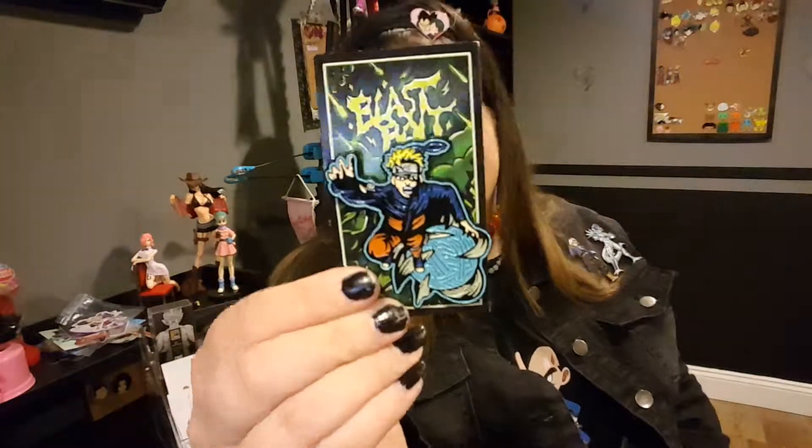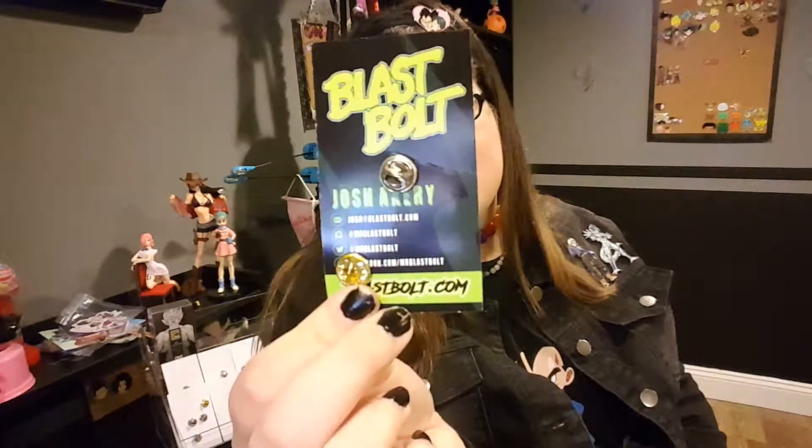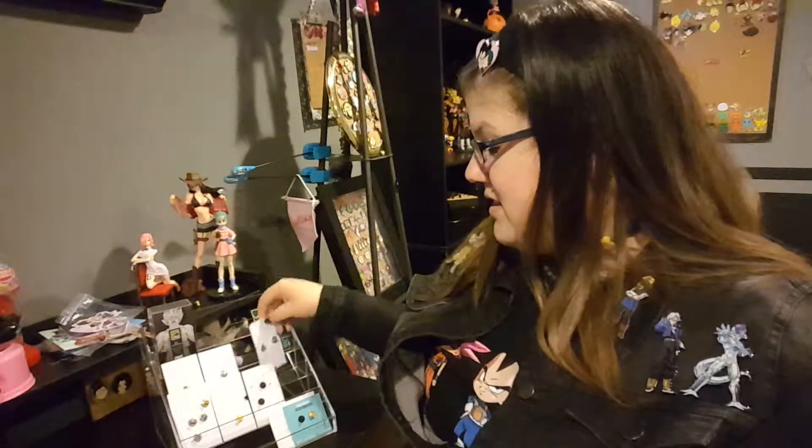I also got this Rasengan — Naruto pin from Blast Bolt. I will link all of these stores in the description box below so you can check them out and buy their pins.